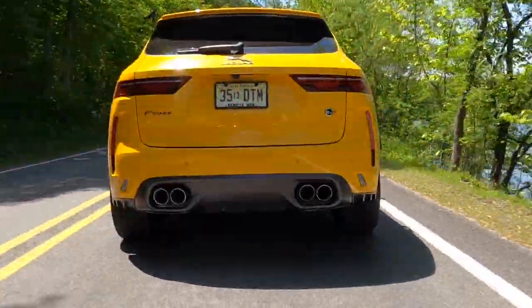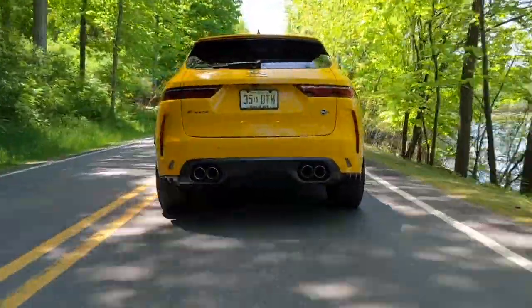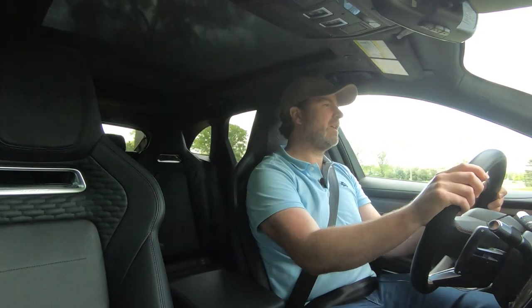Mundane tasks don't necessarily mean no fun — maybe you have a weekend of boating, snowmobiles, jet skis, or camping ahead. Good news: this F-Pace SVR can tow 5,291 pounds, which is more than Class 3 weight, giving you a lot of options for recreational equipment. And if you're wondering why such a specific number — this is a British car, and that works out to exactly 2,400 kilograms.